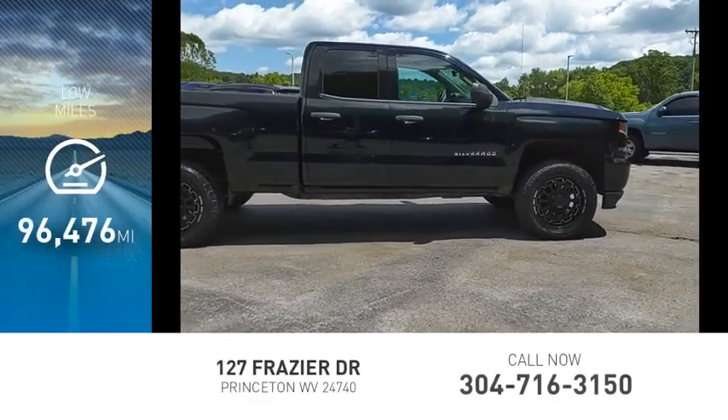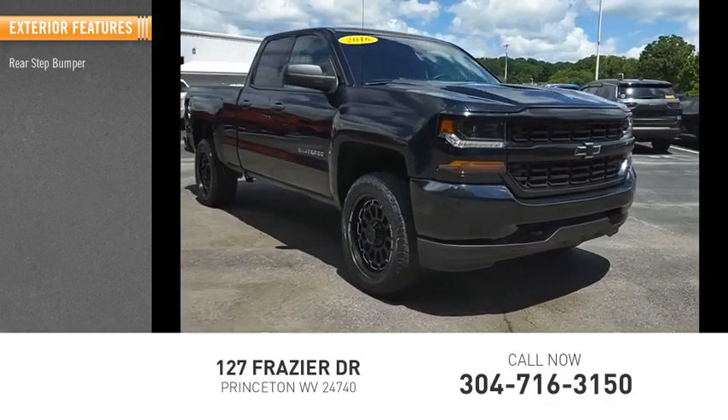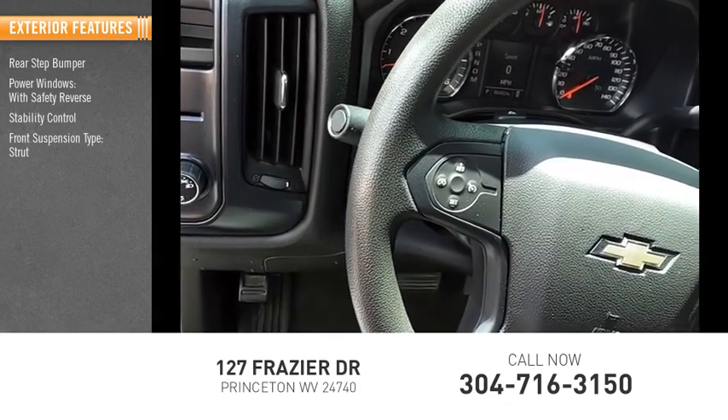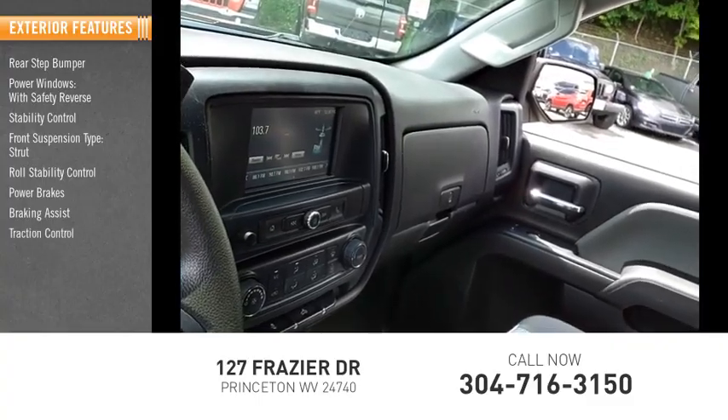This vehicle has less than 100,000 miles. Here are some of this vehicle's great options: rear step bumper, power windows with safety reverse, stability control, front suspension type strut, roll stability control, power brakes, braking assist, traction control.